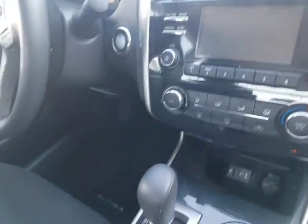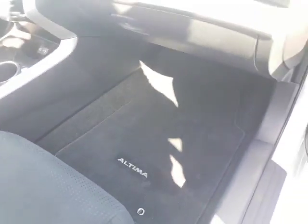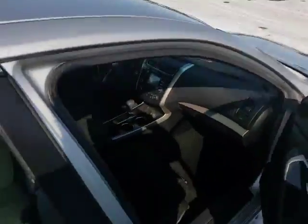This one has a backup camera, this one has the power driver's seat, and it also does have the Bluetooth and everything. So this is also another good option for you.